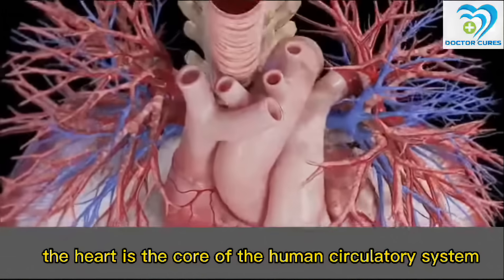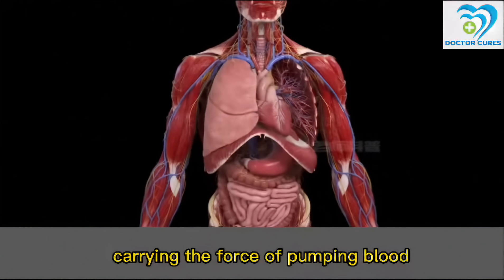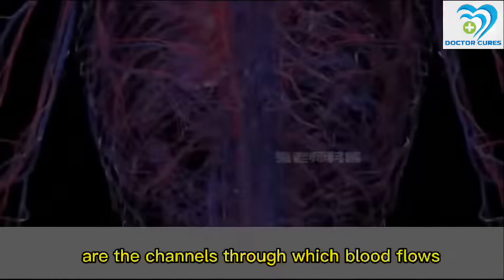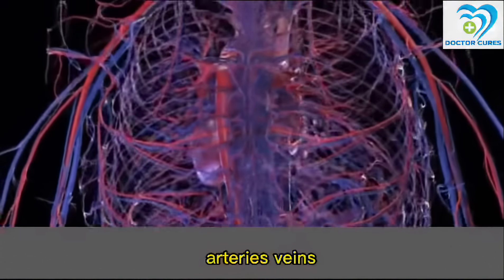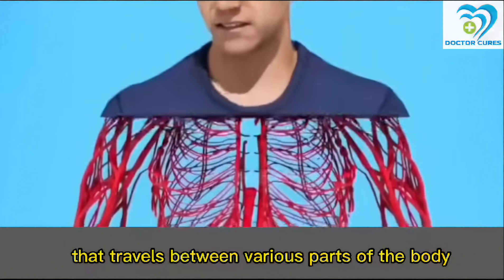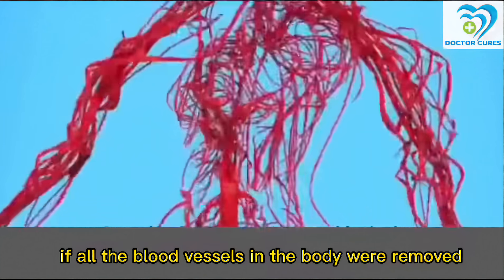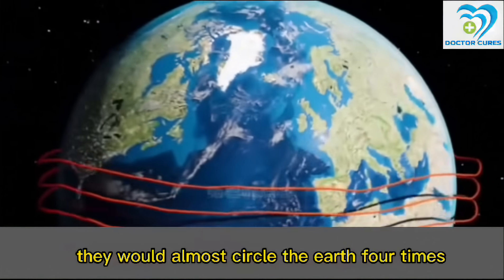The heart is the core of the human circulatory system, carrying the force of pumping blood to push blood around the body. Blood vessels are the channels through which blood flows. Arteries, veins and capillaries form a sophisticated network that travels between various parts of the body. If all the blood vessels in the body were removed and connected together, they would almost circle the earth four times.